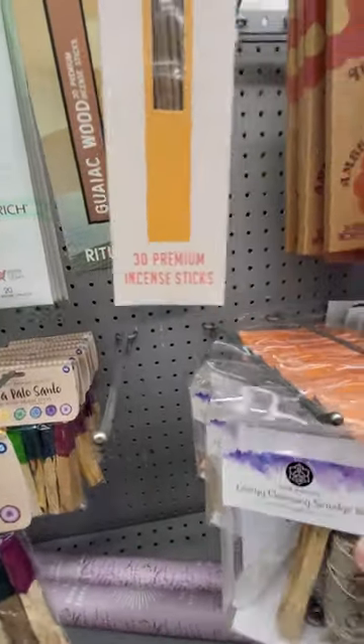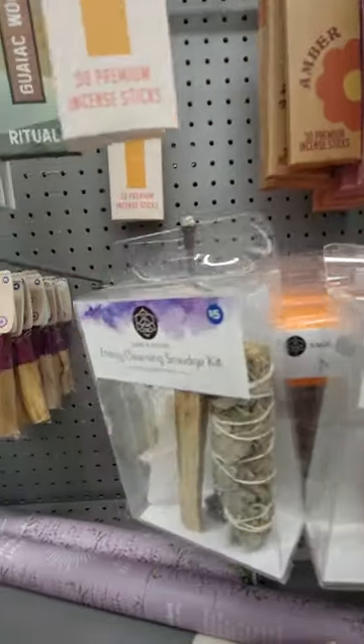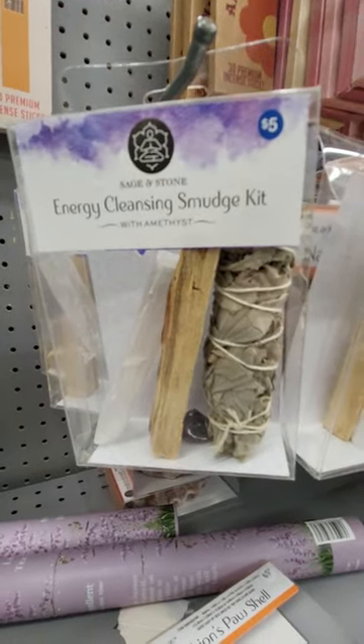They actually have another one, and this one comes with a rose quartz, so I guess there's different kinds, but I only see those two. This is $5 at the Five Below in Georgia. Thank you.